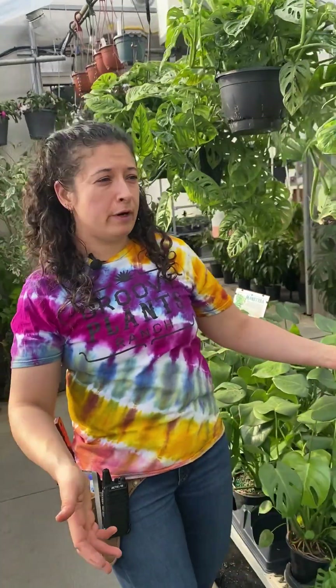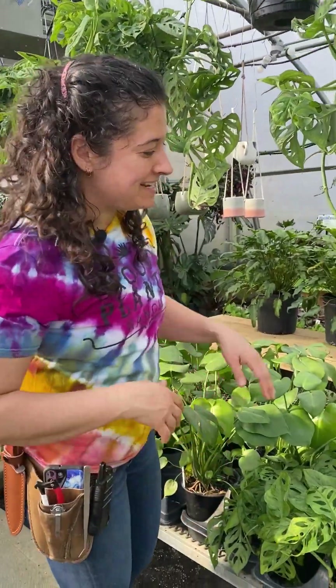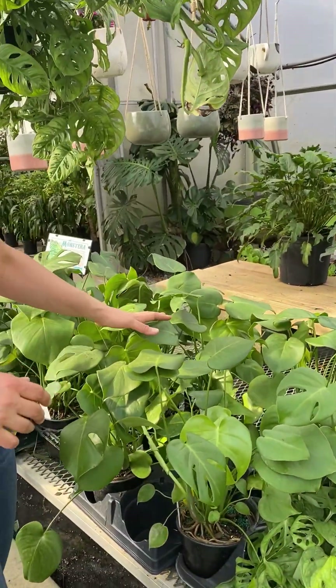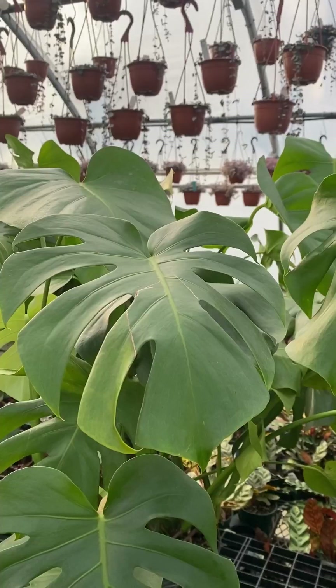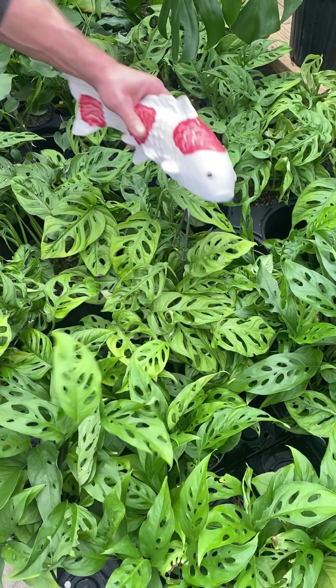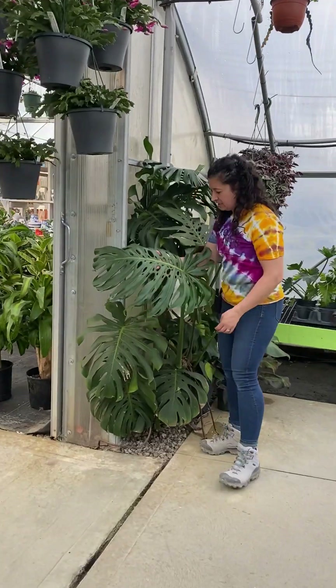Monsteras of course — everyone's gateway houseplant. Lots of beautiful options, so we've got your Swiss cheese vines as well as the deliciosa. The larger plants we have in four-inch, six-inch, and then of course much larger pots. We've got Monsteras for everybody's budget and room size.